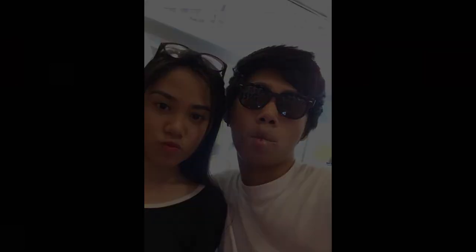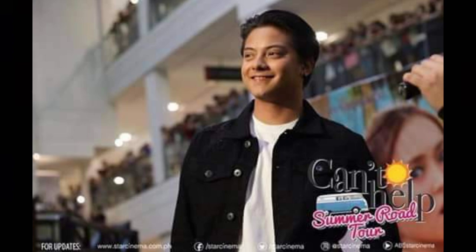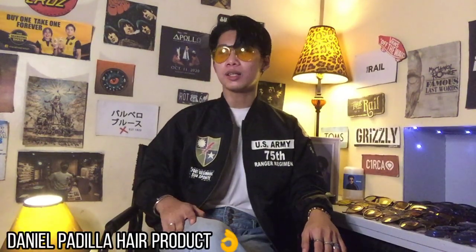I decided to vlog this because, like me, those who love hairstyles always think about what hair products celebrities use. My mind was focused on one artist: Mr. Daniel Padilla, because in my perspective, he is the most solid when it comes to carrying a hairstyle. That's who I always copied.